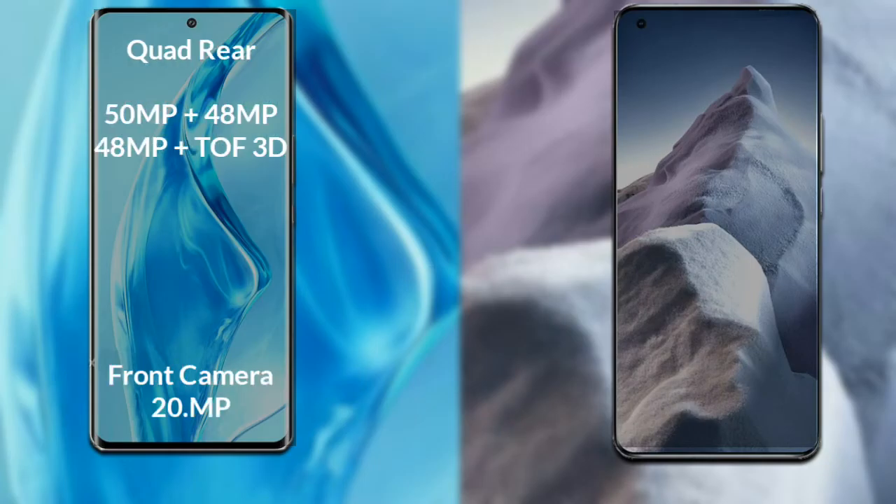If we compare the camera of both phones, Xiaomi 12 Ultra has a rear quad camera setup. The primary camera is 50MP, with a secondary camera sensor of 48MP, a 4th sensor 2F3D scanner, and a front camera of 20MP.